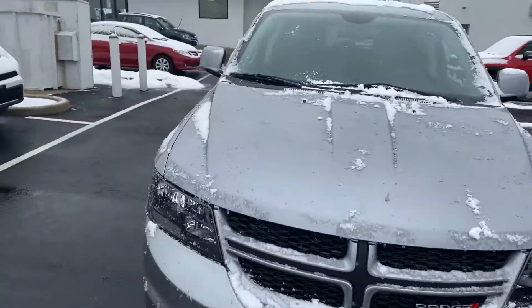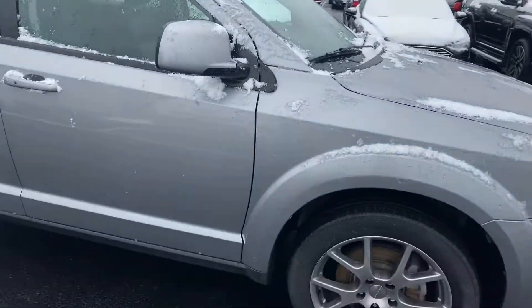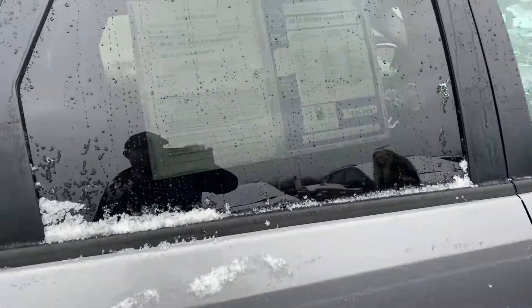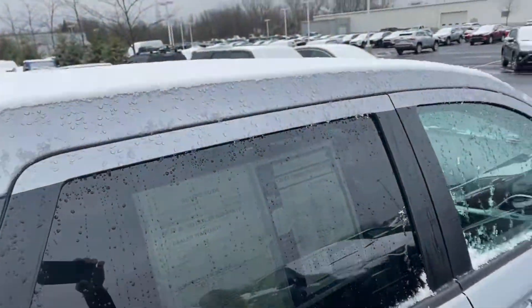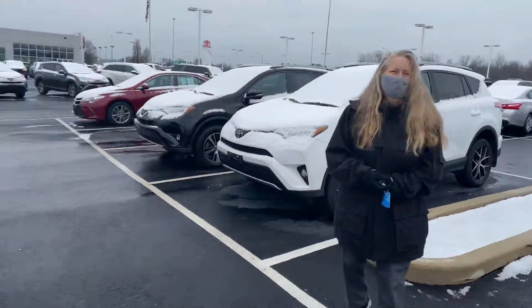Heated seats, heated steering wheel — this vehicle has it all, excellent condition. Great price point with a third row seat, leather, DVD, and navigation. 2016 Journey RT all-wheel drive, 61,000 miles and it is very, very nice.